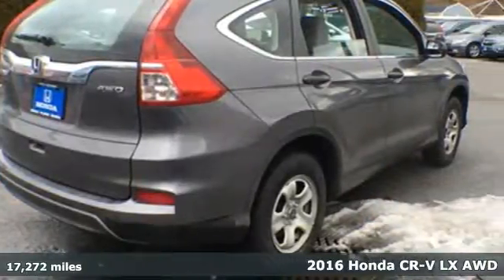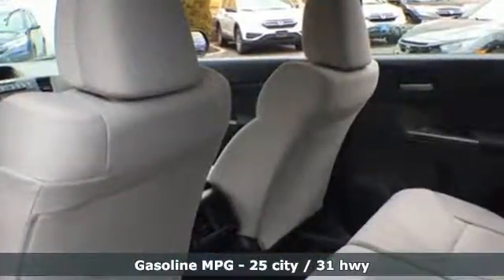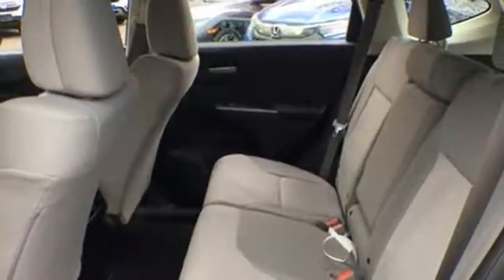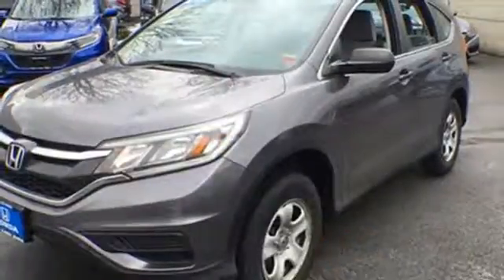A great vehicle is comprised of great features like these: external memory control, wireless phone connectivity, manual tilting steering column, power windows, manual telescoping steering column, continuously variable automatic transmission, gas pressurized shocks, and inline four-cylinder engine.